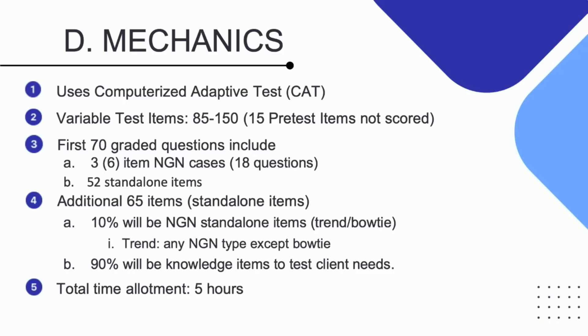The test items — what is familiar is the number of pre-test items. However, what is new is the range of your minimum to maximum. A minimum of 85 questions could be your goal, but be prepared to take a maximum of 150 test items. And again, 15 of these items are not going to be scored, and unfortunately you do not know which items are considered pre-test.